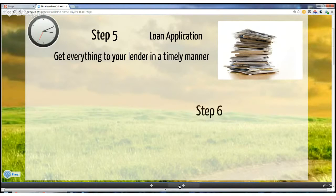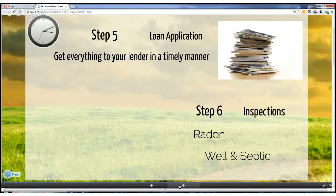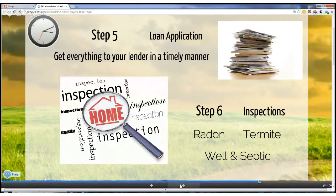The next step will be inspections. Among them, you can get a home inspection, radon if desired, well and septic if necessary, and your lender will require a termite inspection. Often when the inspections are done, there will be further negotiations over the results and the possible repairs that might be needed. Along the way, the bank will do an appraisal to determine the loan value of the home.